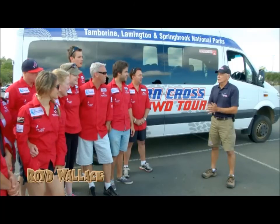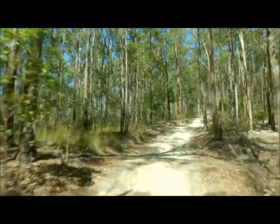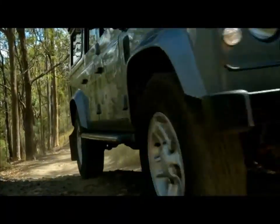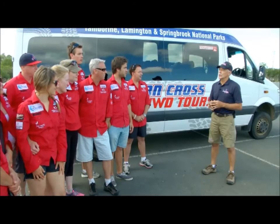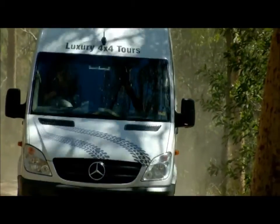We're out on the Gold Coast of Queensland, heading up with Southern Cross Four-Wheel Drive Tours to the top of Mount Tambourine. We're off to the Gold Coast hinterland to do some four-wheel driving, which is pretty cool because I've never done that before. When we head up the mountain, we're not going to go up by the main roads — we're going to head up by the fire trails through the eucalyptus forests to the top of the mountain.